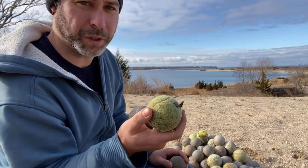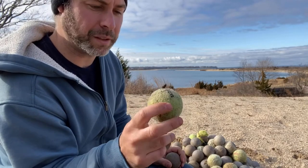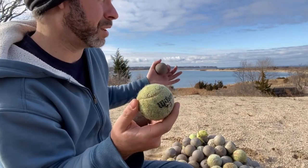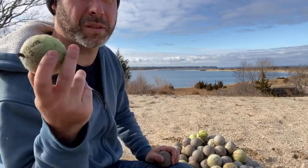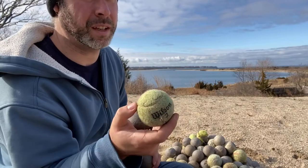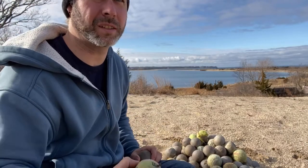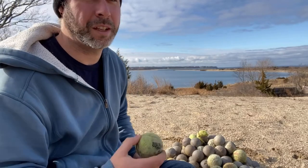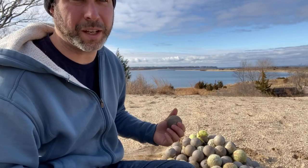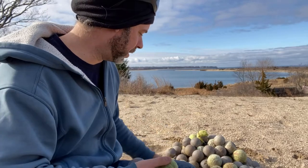I don't know if people are necessarily leaving them behind nefariously like we sometimes see with cans and bottles — I think they just get forgotten. There are other ways these might be getting to the beach too. There are plenty of private tennis courts along these cliffs where I live, and if a ball goes over the edge, you might not be inclined to hike all the way down to the beach just to get one ball. That's the tragedy of this type of trash — unfortunately people think, well, it's just one tennis ball, it's just one bottle. But as you can see here, it certainly adds up and makes a difference.